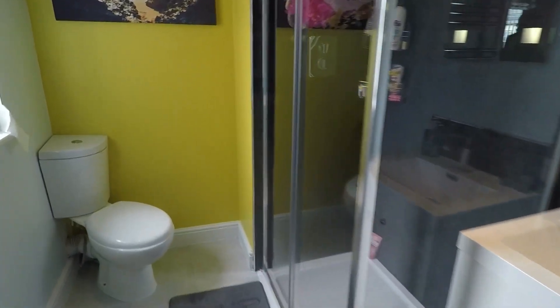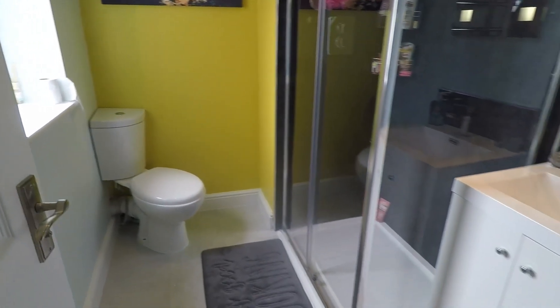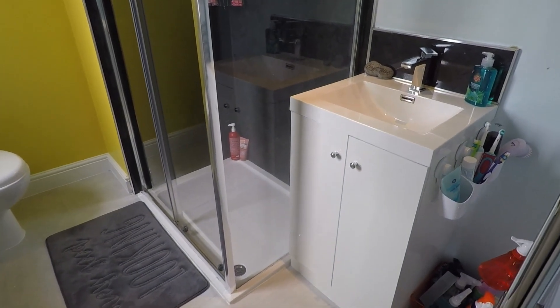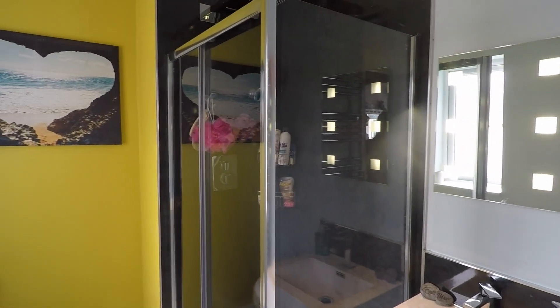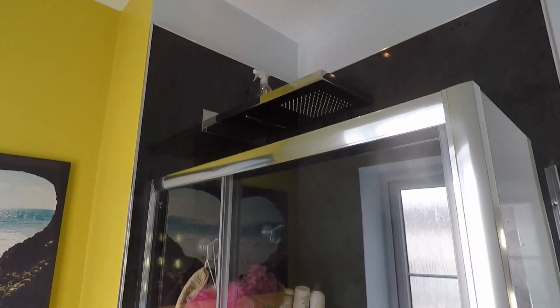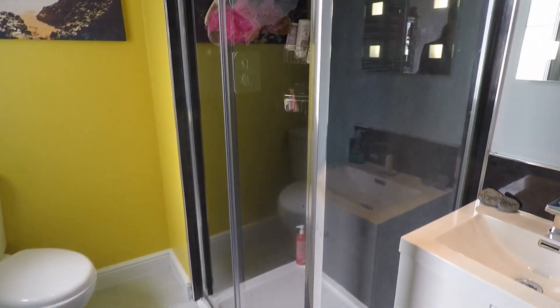Next to that we have the family bathroom, once again very well presented. You have an all-white suite with a WC and hand basin, with some storage underneath. There's a nice feature lighting mirror and a shower enclosure with a rainfall head attachment — really lovely. The tile work is great, ideal for easy maintenance and cleaning. There's also an opaque window for natural light.